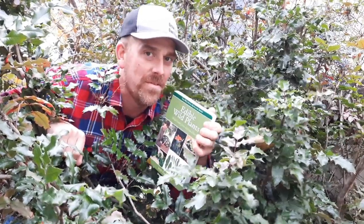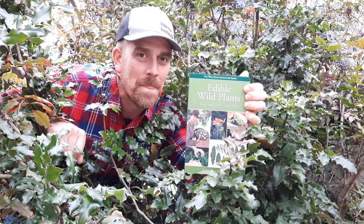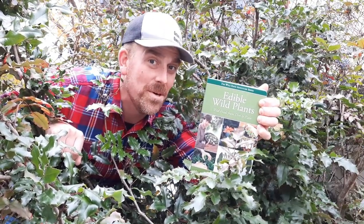Hi there! Welcome to another episode of the Okanagan Gardener and Forager Channel. Are you looking for a foraging book that's great for beginners and also has a lot of really good in-depth knowledge that more advanced foragers can use? Well, this might be the book for you. Edible Wild Plants by Dr. John Kallas. This could be the best overall foraging book out there. Let's take a look at it.